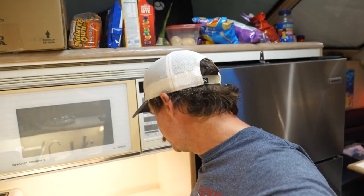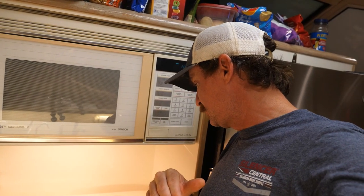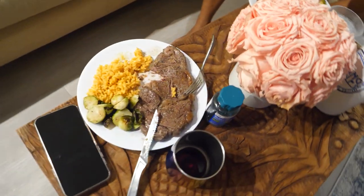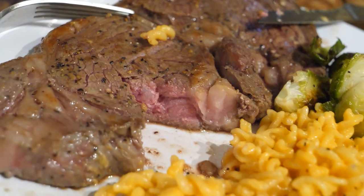I'm going to try a different method on my steaks tonight — low heating them to get the temperature right in the middle, pull them off, heat up the pan really hot, and then sear them. Normally I've just been getting the pan really hot and going about two and a half minutes on each side. Results: perfectly medium rare. 10 out of 10.